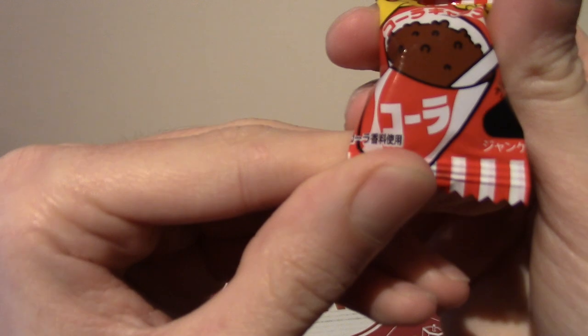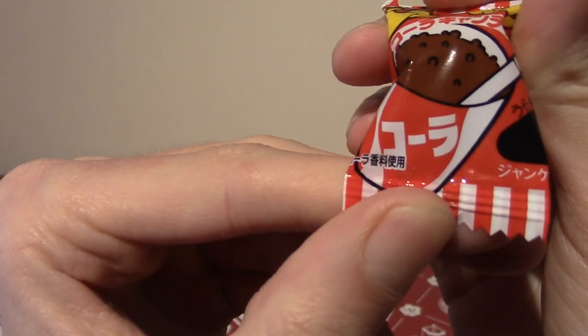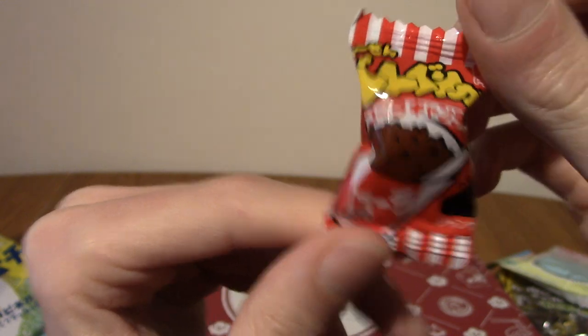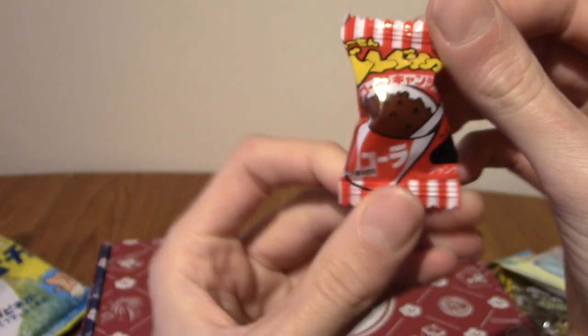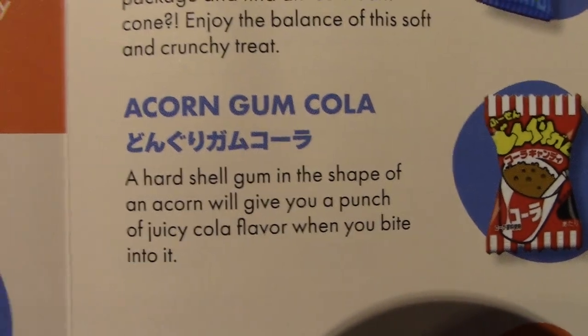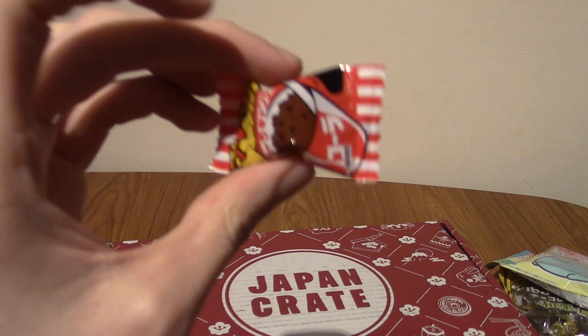Next we've got cola gum, is what I'm going to guess this is. This is Acorn Gum Cola — apparently the gum is in the shape of an acorn. Very interesting, and obviously it has a cola centre.